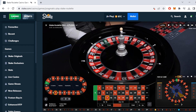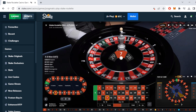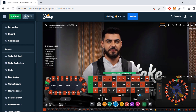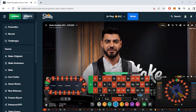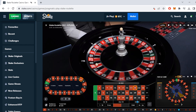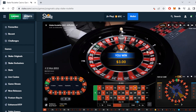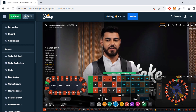We already lost the first spin, so we stay at $1. If we lose this one, we'd go to $2. You can pick your own stakes if you want to start higher, but just remember this can add up so quickly and you'll have to bet very big.